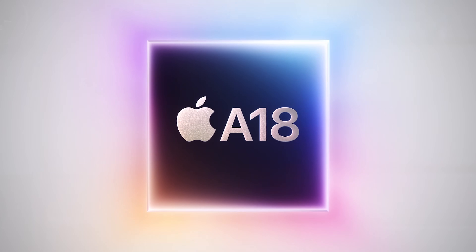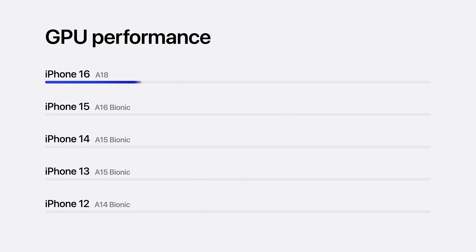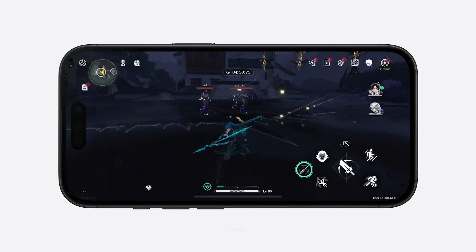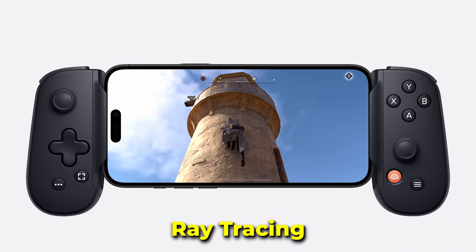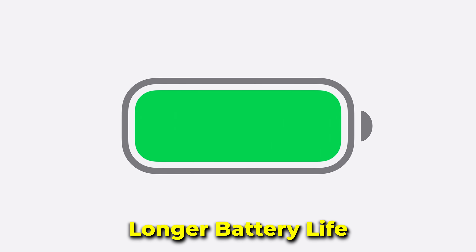All of this is powered by the new A18 chip, which Apple claims is up to 30% faster than iPhone 15 at CPU-related tasks and 40% faster at GPU tasks. Combined with the new thermal substructure which helps dissipate heat, iPhone 16 can now support hardware-accelerated ray tracing, allowing you to play the small library of AAA title video games. The new chip also uses less energy, and combined with physically larger batteries, the battery life in iPhone 16 promises to be one of the longest ever.